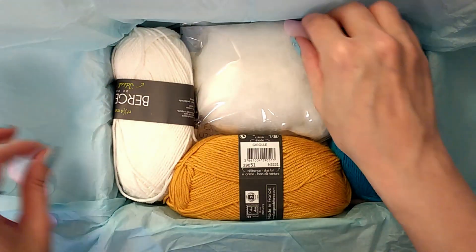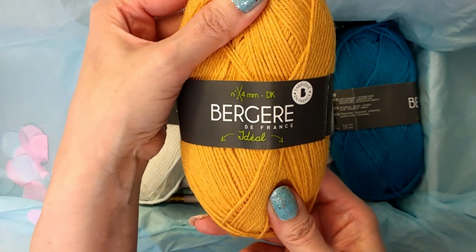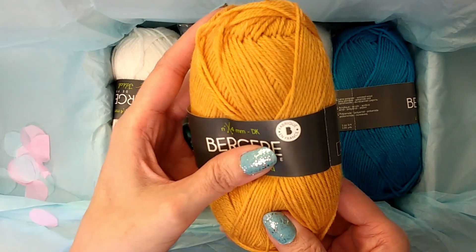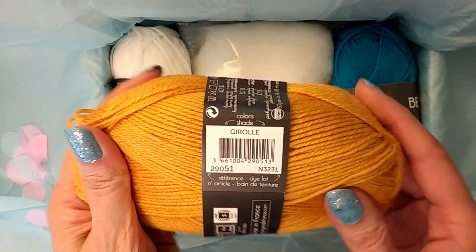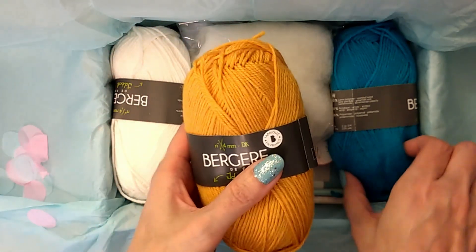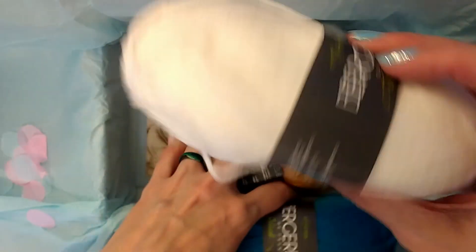I'll go ahead and get this out. So we've got — here's the yarn. It's Bergier — I have no idea how to say that, sorry if I messed it up — from De France. DK, size 3, made in France, in the color griole or grioli. It's coming out pretty true to color — it's a yellow but more of a golden yellow. And then we've got the same thing in blue which is Kellen Q, and then the white is Everest.